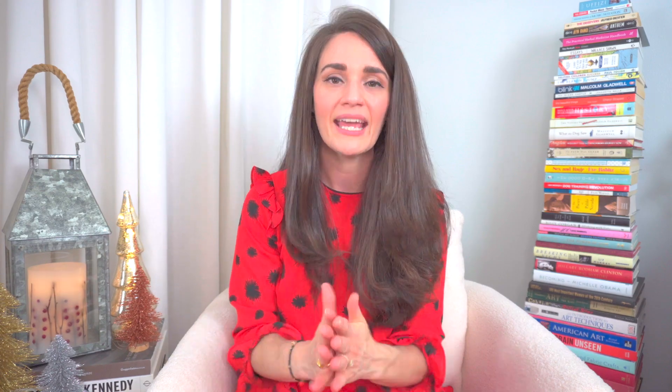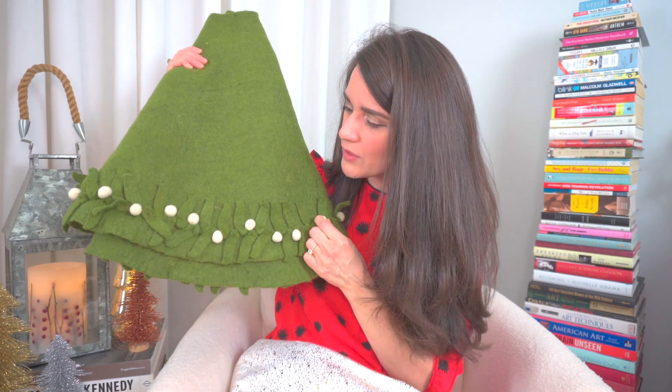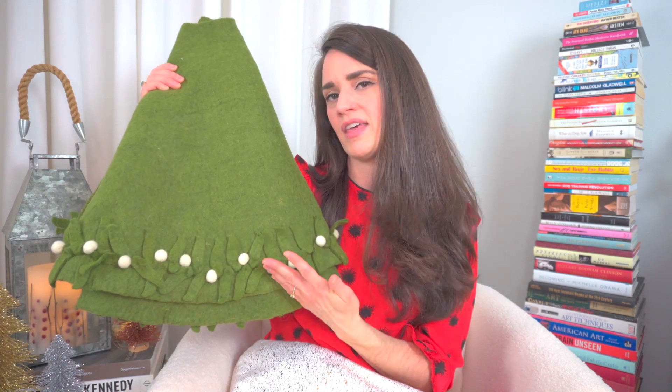We've hit up ornaments, stockings, tree toppers, pillows, throw blankets, greenery, and bottle brush trees — but one important thing not to forget, especially if you're decorating with a holiday tree, is a tree skirt or tree collar. There are so many different options now. The first one I want to show you is this green felt option from West Elm, purchased several years ago. It's entirely green felt with little berries along the edge in ivory felt, and I love the cut-out leaves — very natural. I got it during a big West Elm holiday decor sale and have loved it for many years.